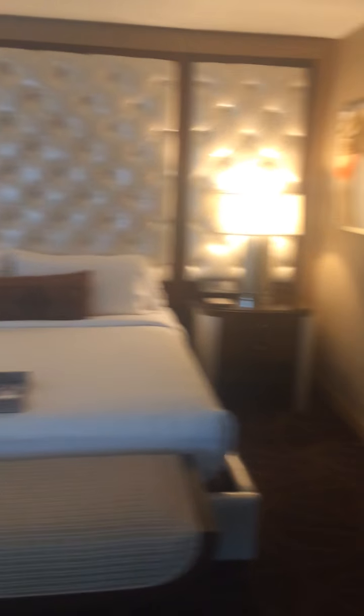Going here, we go into the first bedroom. Closet with robes.